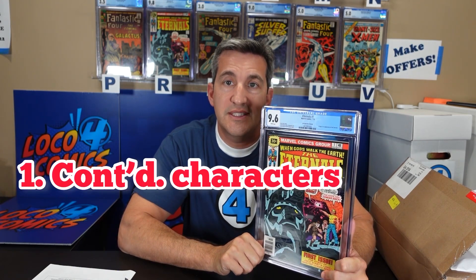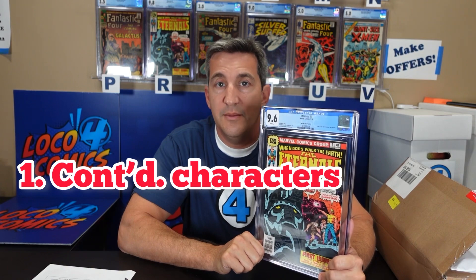So why did I buy these books? I don't think these books are going to get back to their pre-movie highs. But they've dropped over 300% in value in the last 18 months, and I think there is a chance they might get a bump back up — for a couple reasons. Number one, there's still a chance that the Eternals as characters will end up in other MCU projects.